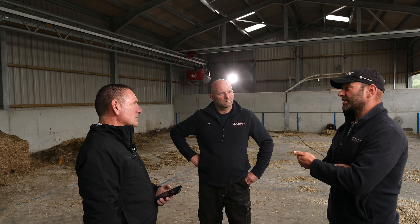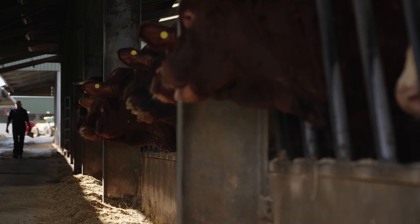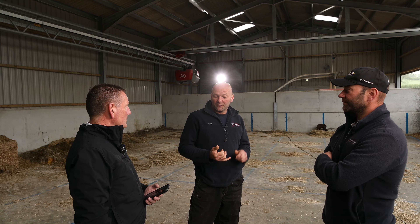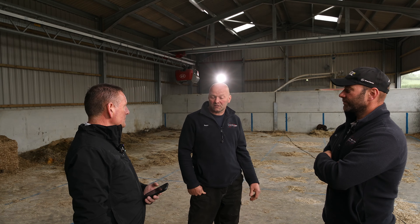One of our fears with the robot was that having access to free food all day long the cows would eat more, but in truth I think they've probably eaten a little bit less. It's better because they don't sort now — if you put straw into a mix and push up twice a day they were sorting for it. They don't get the opportunity to sort anything now; it's pushed up to them every hour. They eat more consistently, the food's kept fresher, they clean up better, and feeding smaller mixes to each pen individually is just a much better system for us.